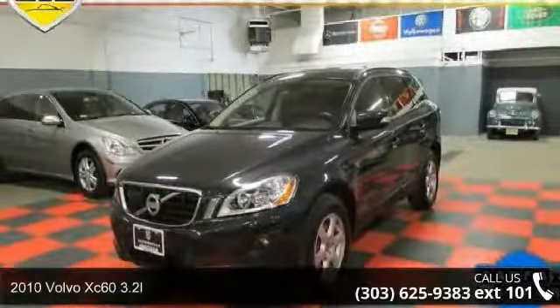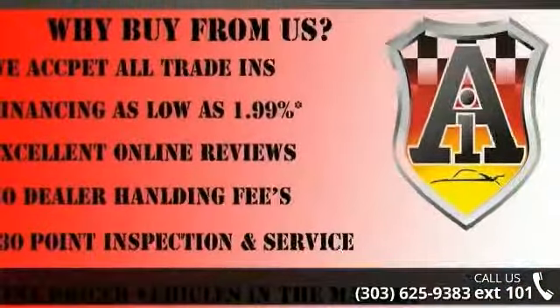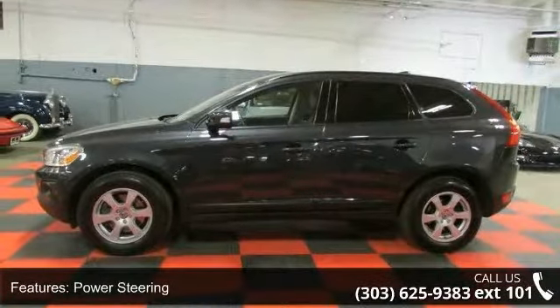Imagine yourself in this 2010 Volvo XC60 3.2L. If you are looking for a first-class ride, you have found it. This vehicle comes with a reliable six-cylinder engine connected to a smooth shifting automatic transmission.